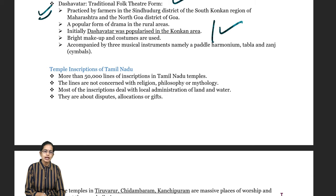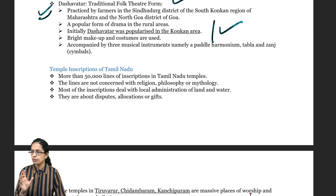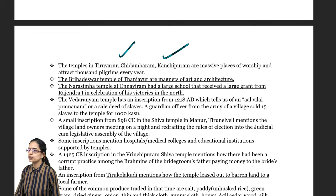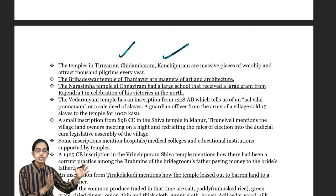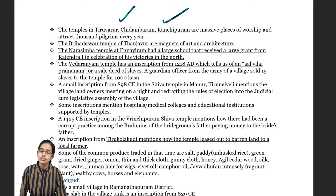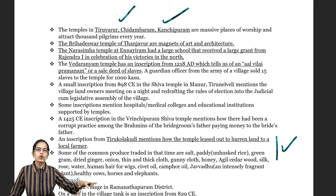Coming on to Tamil Nadu. Tamil Nadu temple inscriptions have been important, with more than 50,000 lines of inscriptions engraved on temples — one of the major uniquenesses of Tamil Nadu temples. Be it Thiruvarur or Kanchipuram, there are massive places of worship with huge architecture. The Brihadeswara temple and the Narasimhan temple have significant art and architecture along with inscriptions. Some temples also have associated educational institutions and hospitals, and sometimes temples lease out barren land to farmers to grow crops.